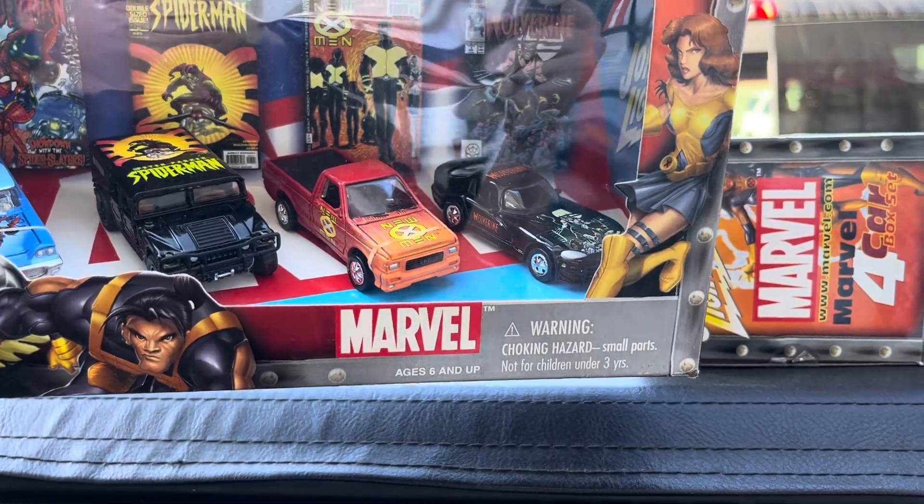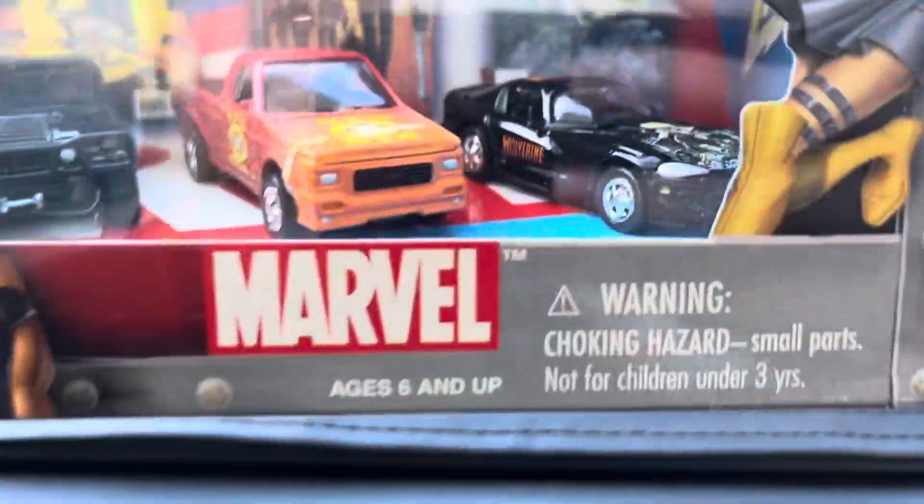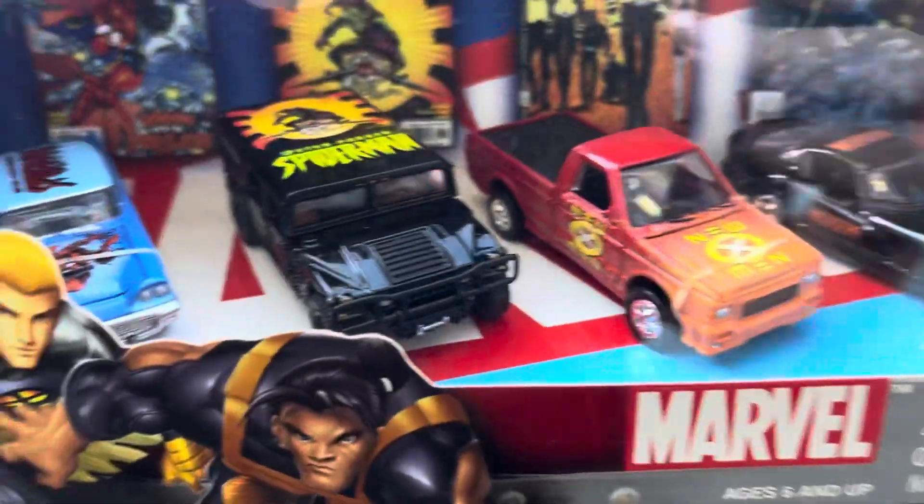Look at this — a Marble four-car box set. Pretty cool. There's a GMC Typhoon, I believe, a Hummer, and what looks like a T-Bird.